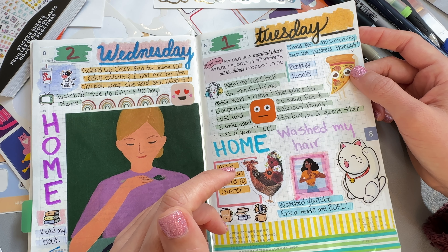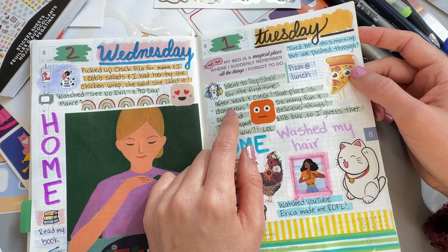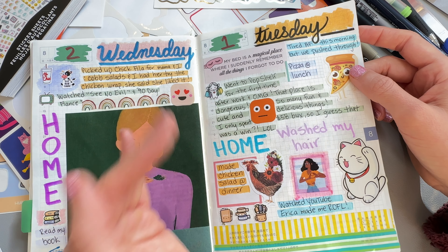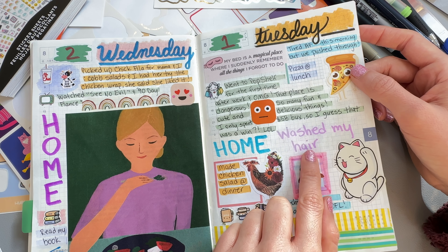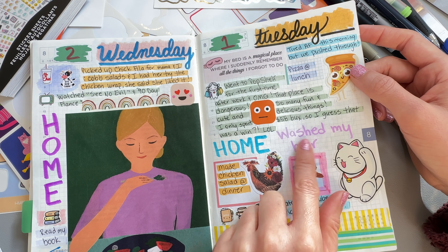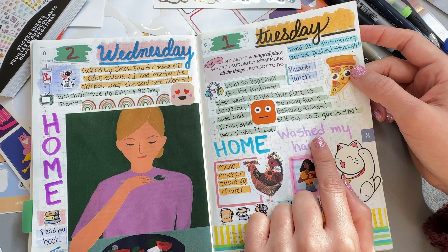I was like, excuse me, what the French toast is going on? So I had messed up. I was looking at my notebook and I started putting down everything that was happening on the second, and then when I realized, I was like, oh dear. So I just flipped the days.